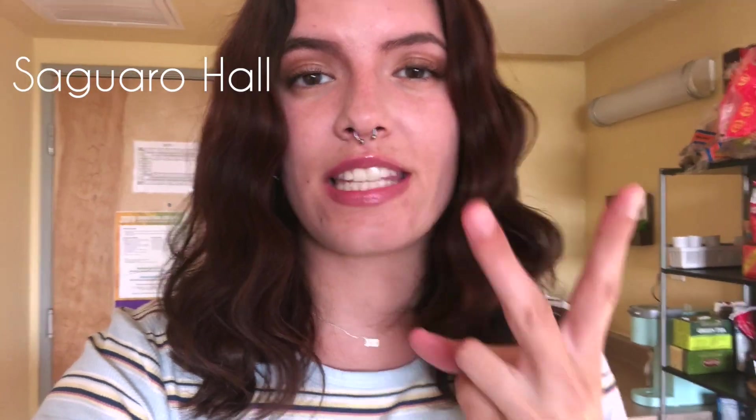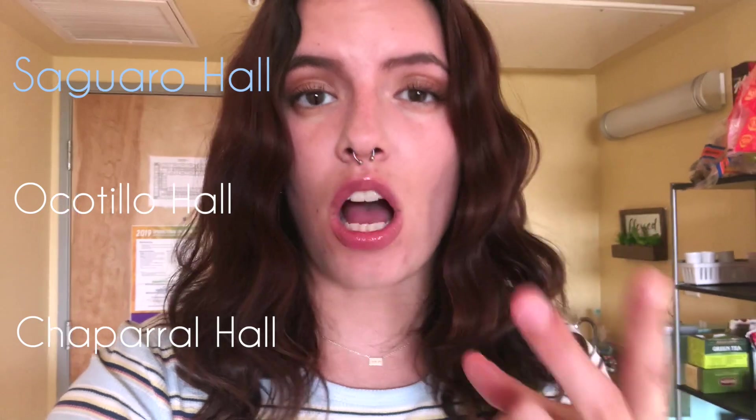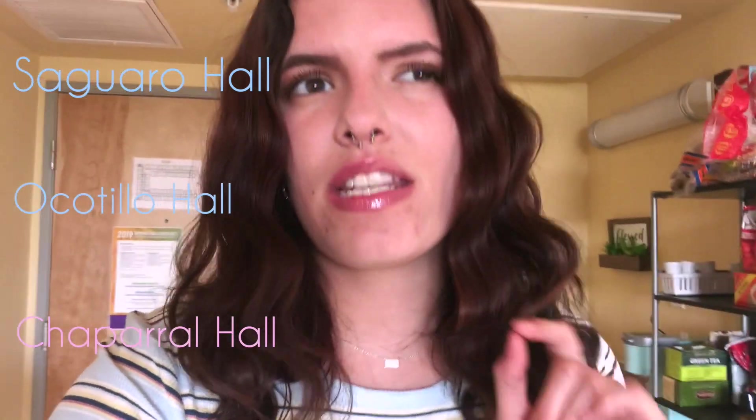I live in Saguaro Hall here at GCU, Grand Canyon University. The three dorms that are open during summer are Saguaro Hall, Ocotillo, and Chaparral — they are all very similar. Saguaro and Ocotillo are basically identical, and Chaparral Hall is a teeny bit different, but not too much. So if you're going to be living here for summer housing, this is basically what you're going to have.